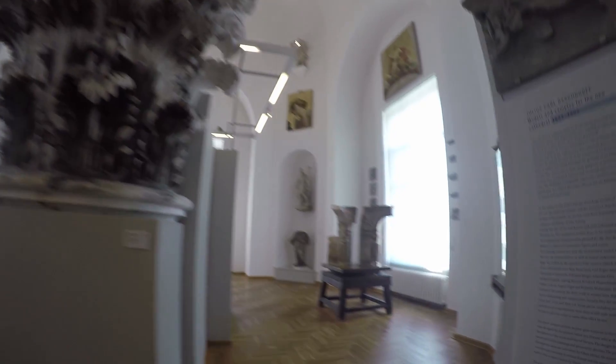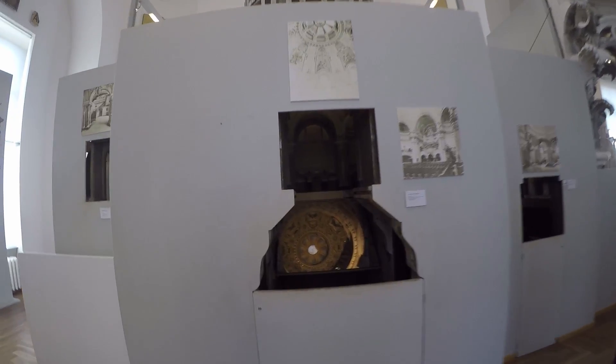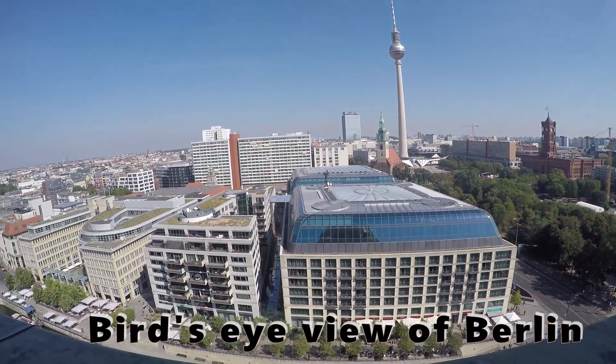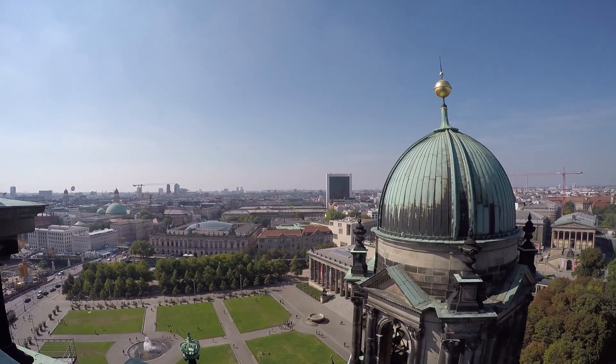I must caution you that the staircase climb from the ground floor to the top was actually quite tiring. If you have some injuries, you might not be able to make the climb, though it should be okay for most people. This is the last stretch of the climb, whereby I was extremely tired, but the view was quite amazing. You can see a 360-degree view of Berlin as you walk around the structure.